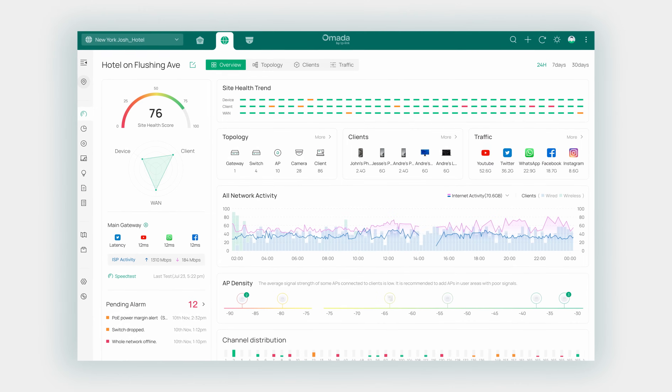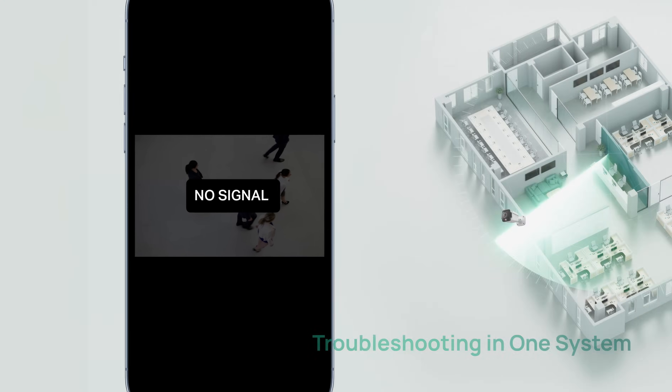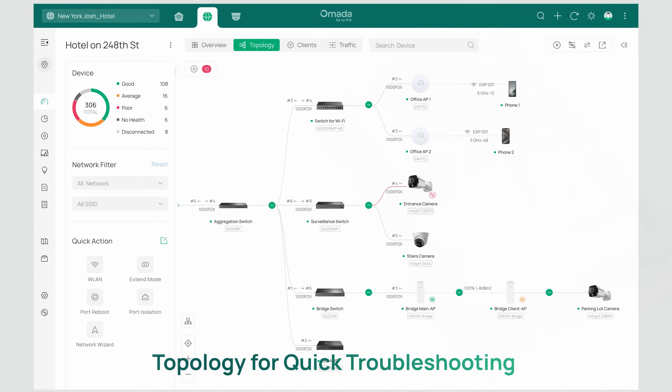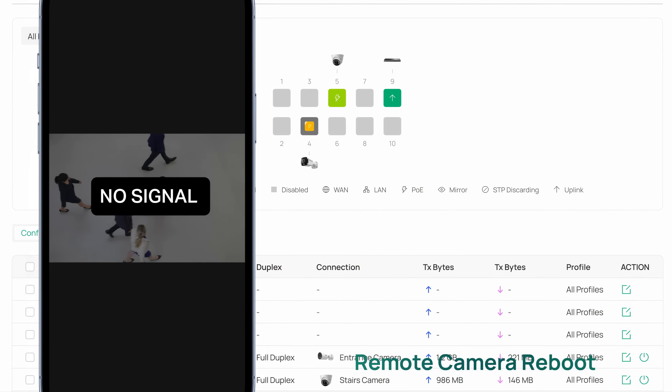A unified platform accelerates fixing camera issues in one system rather than two separate systems. It provides intelligent operation and maintenance, remotely accessing logs and alerts with intelligent anomaly detection. See the entire status with a visualized topology, and troubleshoot issues quickly directly from the topology.